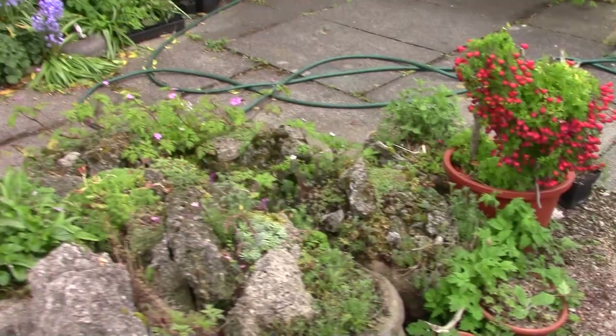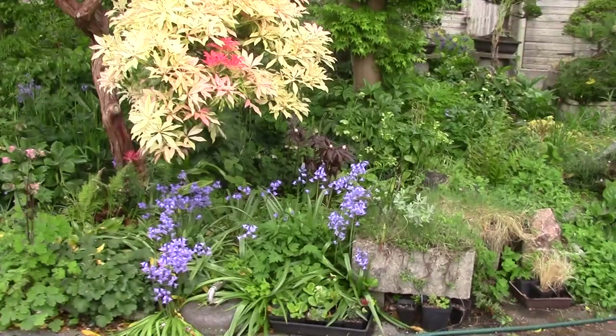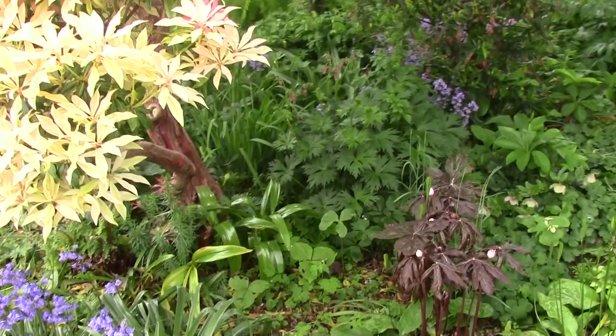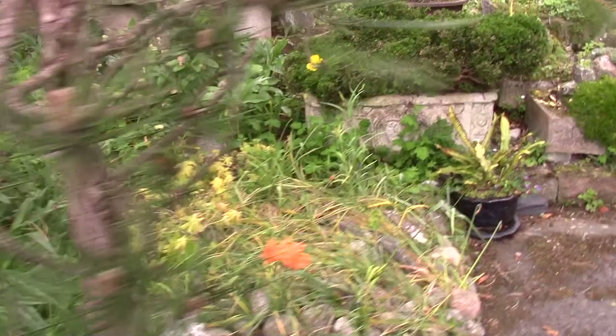Tropaeolum tricholorum, still going well here — in the glasshouses it's going back because of the heat. As I walk round here we've got the Podophyllum hexandrum, nice plants, lovely foliage at this time — comes out dark and will go greener with brown splotches.